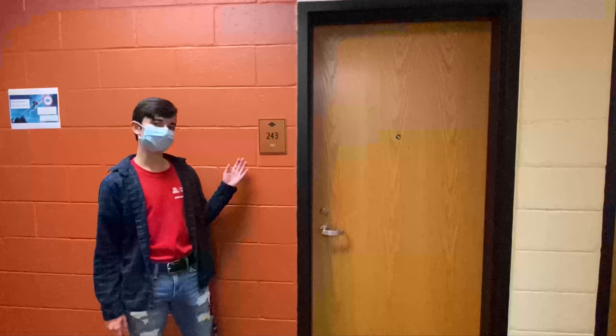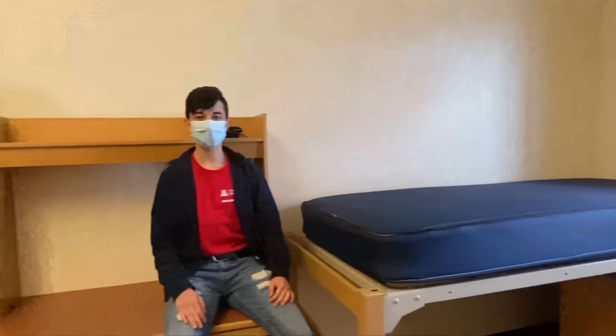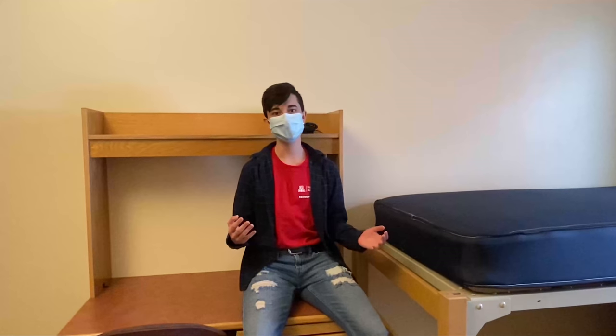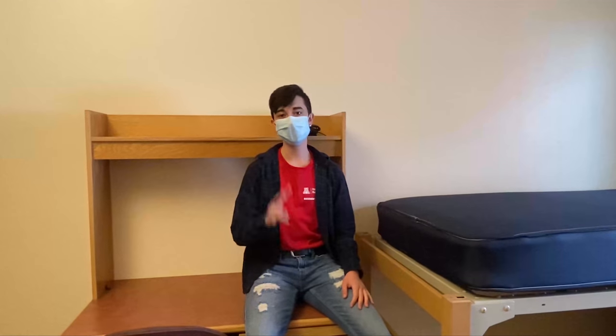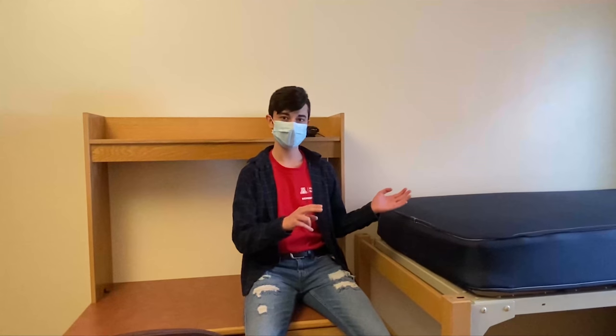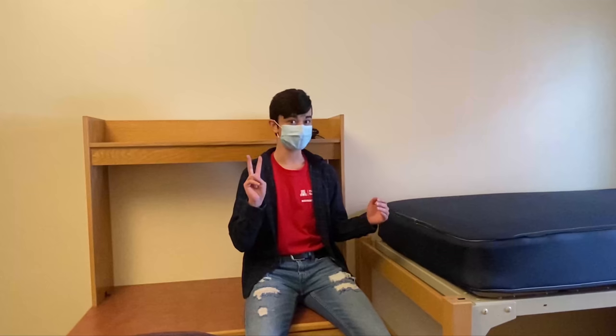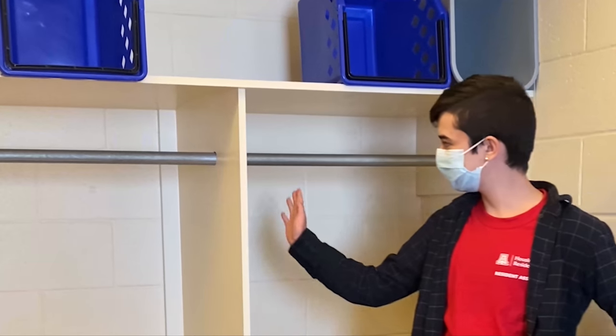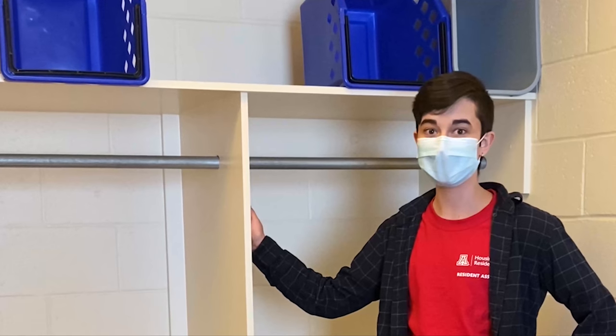This is the standard entrance to one of our double rooms. All rooms in VDP are doubles, which means wherever you're placed, you'll have a roommate. Each room is provided with two beds, two desks, and two dressers. Each closet also has two sides, separated by a divider for you and your roommate.